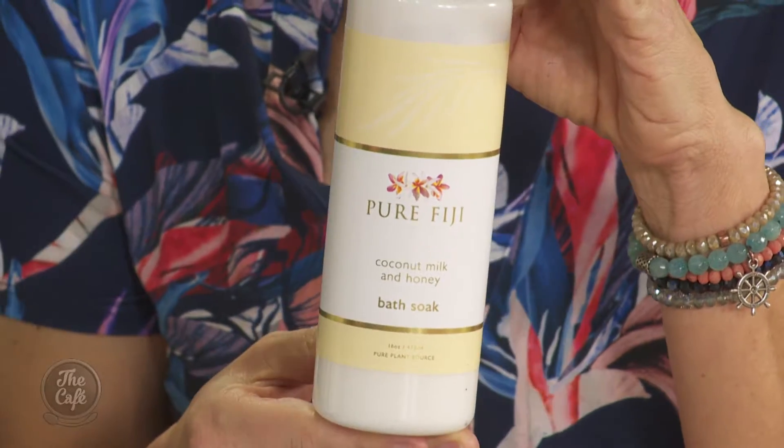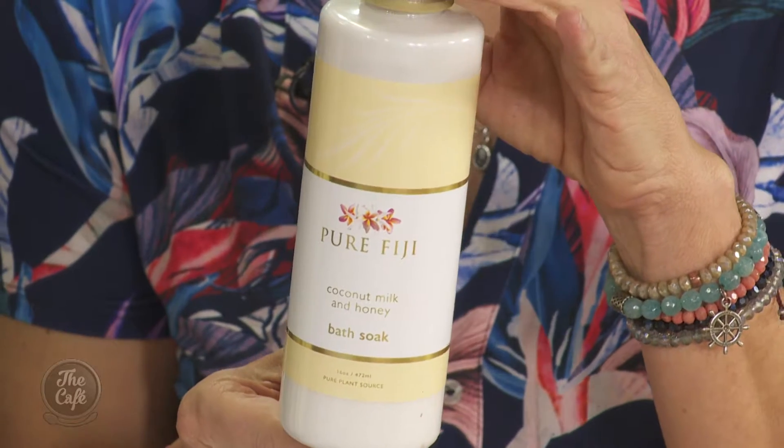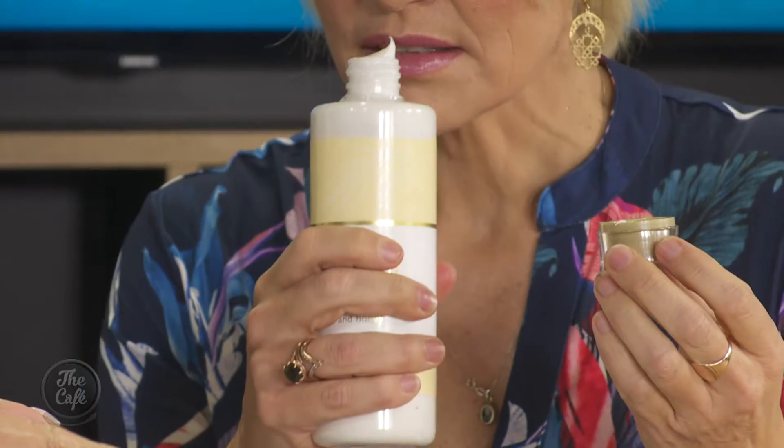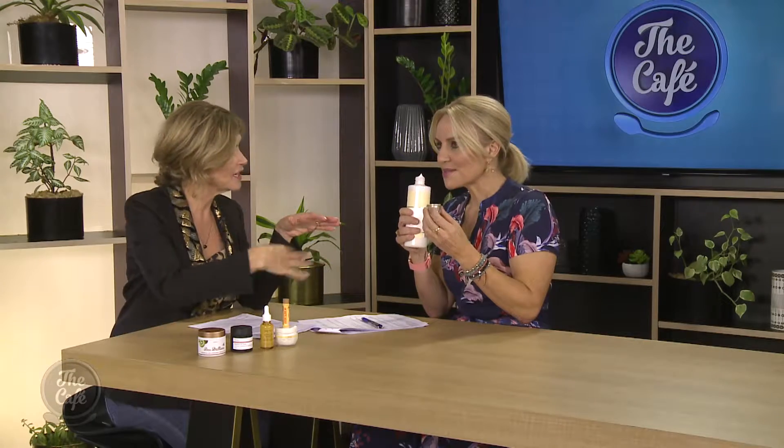Honey is in everything — let's start with Pure Fiji, one of my personal favourite bath soaks. This is a milk bath — creamy coconut milk with wild harvested honey and four nut oils. You actually need to pop a little bit in a cup and froth it up first, then pour it into your bath. Don't just glug it in — you need to give it a whisk, so it separates properly into a milky bath. Smells beautiful, pour it in with hot water — it's insane.